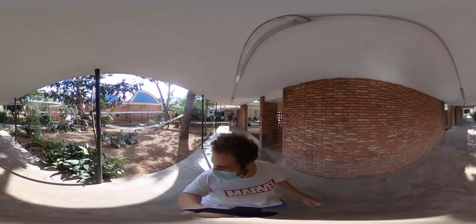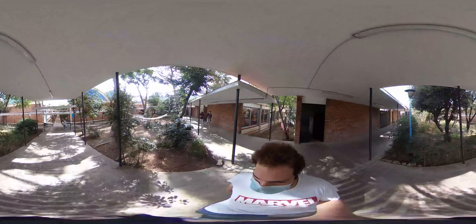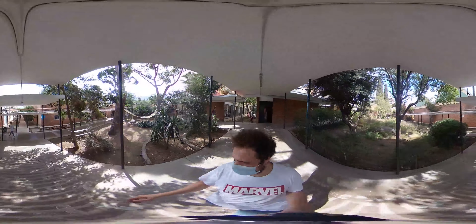The lighting in the workshop space is crucial. There are two sources of light: sunlight coming from the skylights in the semi-circular roof, and artificial light coming from the fluorescent lamps installed in the studios.